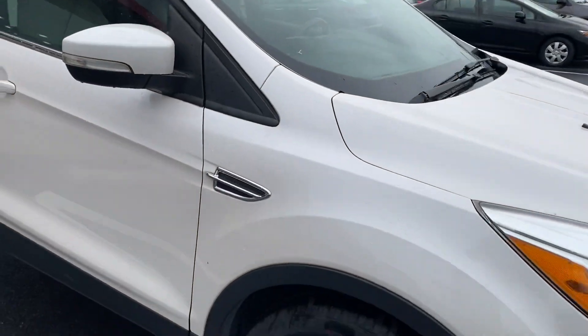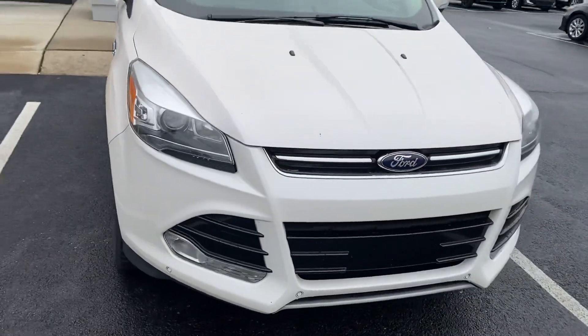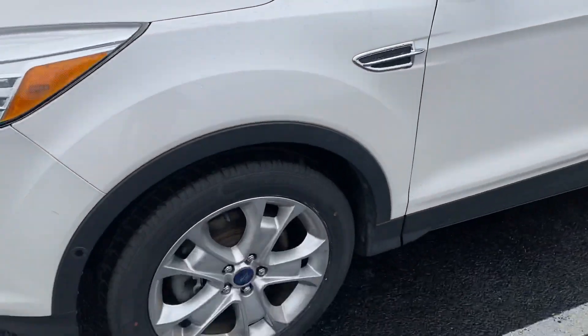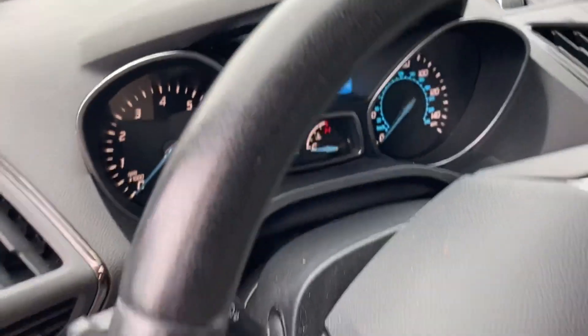Does have tan leather interior, front and rear parking sensors, very clean. Pearl White exterior paint, 133,000 miles.